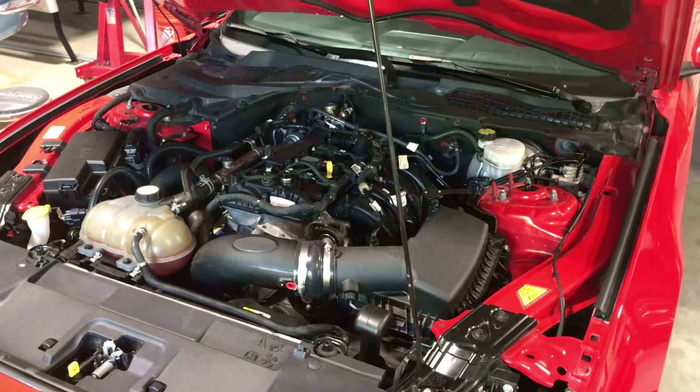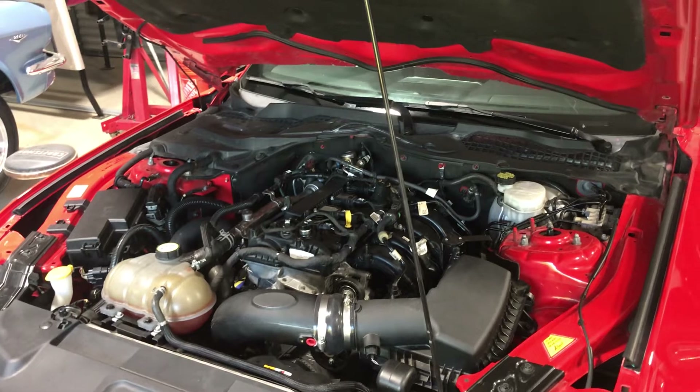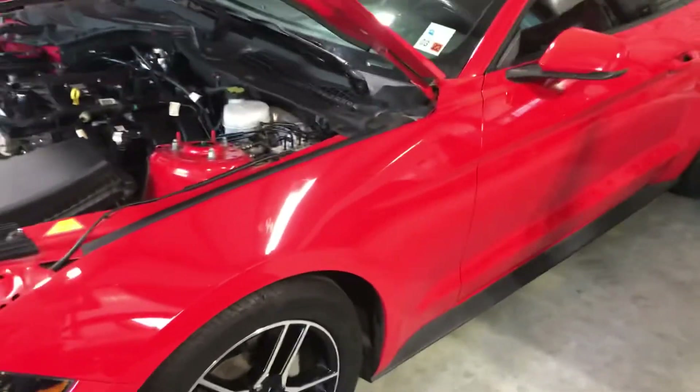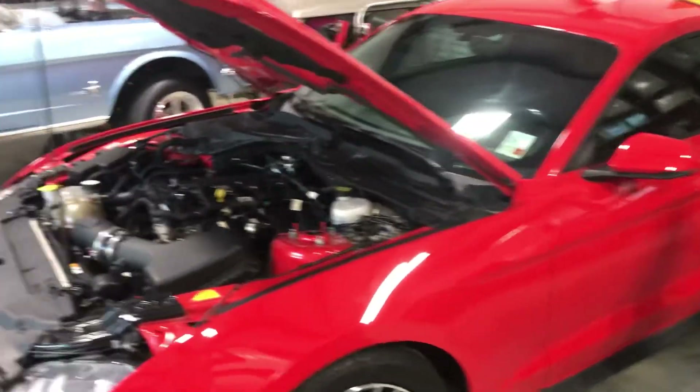Hope to have that finished pretty quick and get it on the dyno. Really the only upgrade this car needs is the cat-back exhaust system. I'm not going to do that right now — tired of spending money on it — but very curious to see what it'll do on the dyno. I think we're going to be surprised.